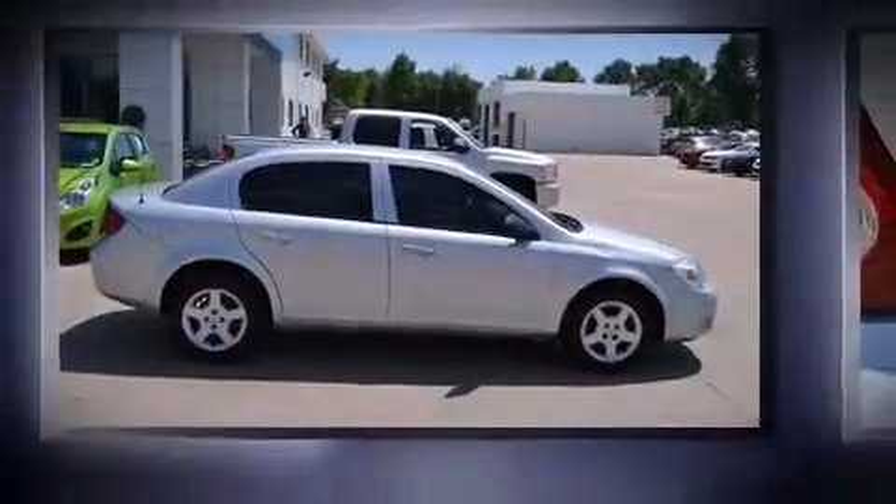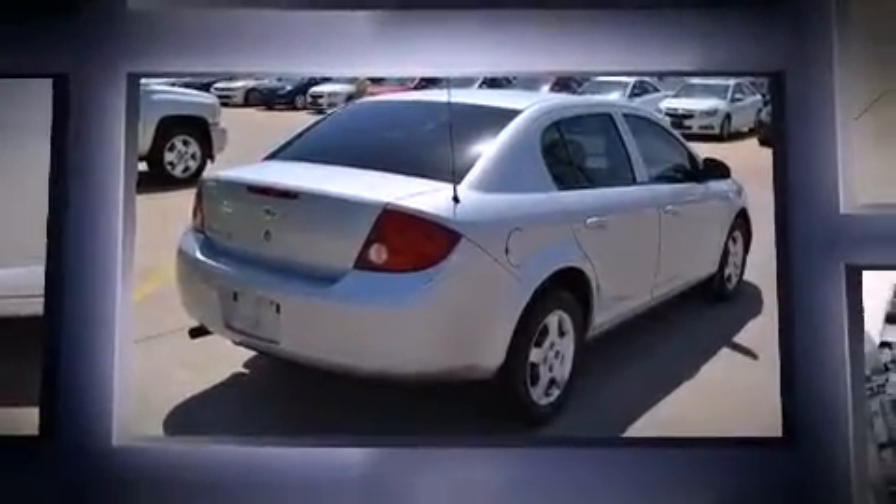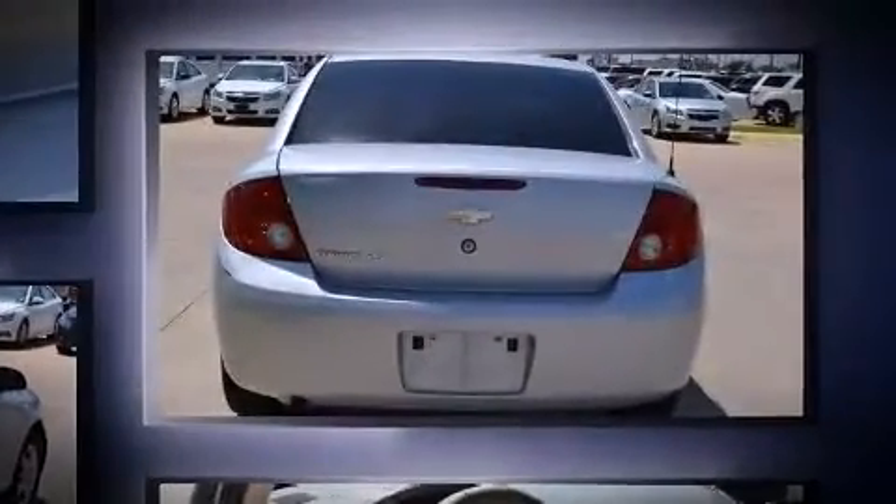You are going to love the 2007 Chevrolet Cobalt. This four-door, five-passenger sedan provides exceptional value. It features an automatic transmission, front-wheel drive, and a 2.2-liter four-cylinder engine.